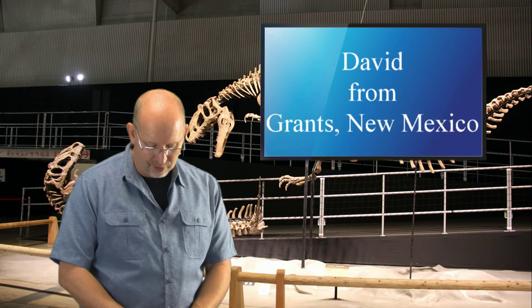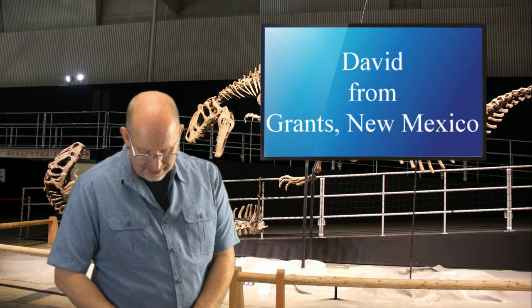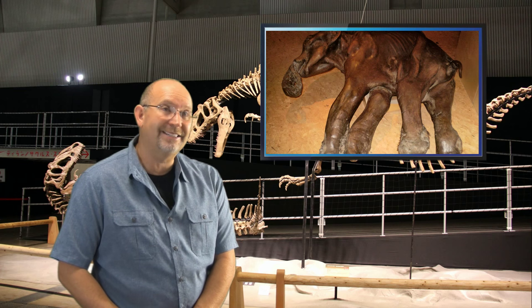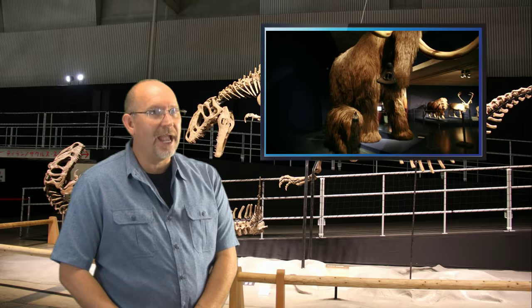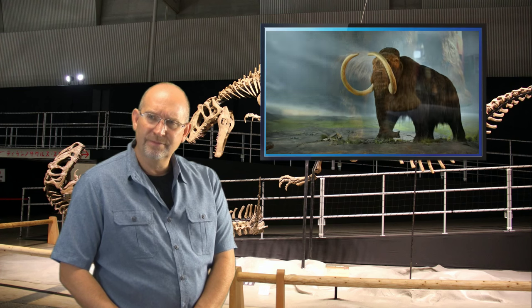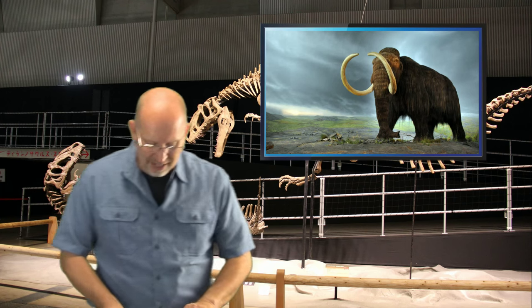David from Grants, New Mexico asks: 'Jack Horner mentioned plans to create a dinosaur by nudging chicken DNA so that it would have a long tail and teeth. Could the same process be done to create a mammoth by nudging elephant DNA?' Asian elephants and mammoths are closely related — they are not closely related to African elephants, so you couldn't use an African elephant because its DNA wouldn't hold the same sequences necessary to make a mammoth. Asian elephants might. And since what Horner has done with chickens shows he can alter the animal, why couldn't it be done with an elephant? I'm not an expert in that area, so maybe someone watching with in-depth DNA knowledge can post the answer. That is a brilliant question.